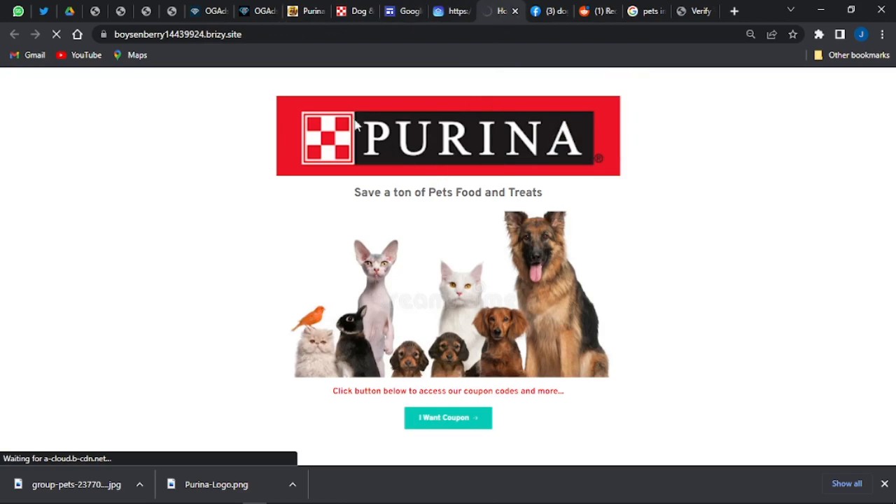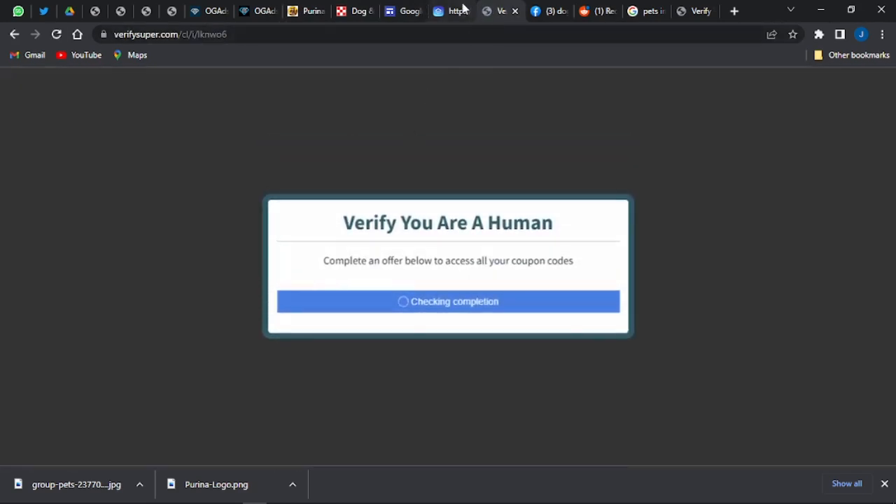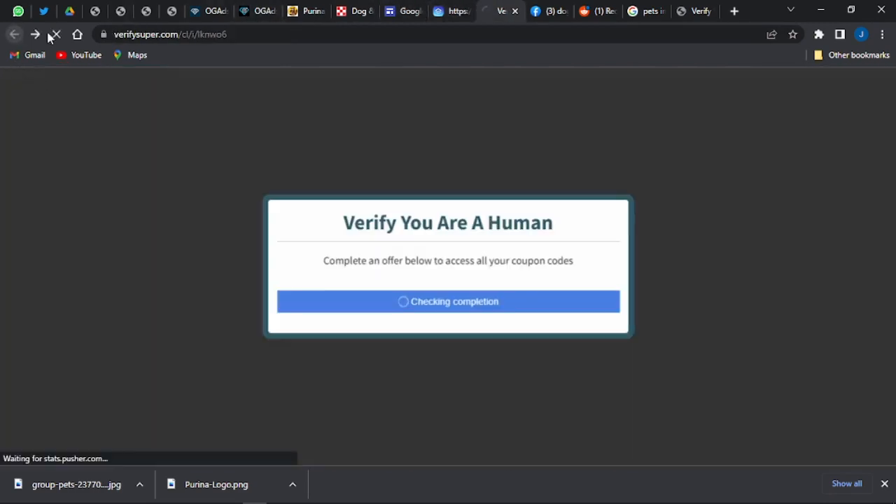When you click 'I Want Coupon' it takes visitors straight to that content locker, and scrolling back brings you back to the landing page.